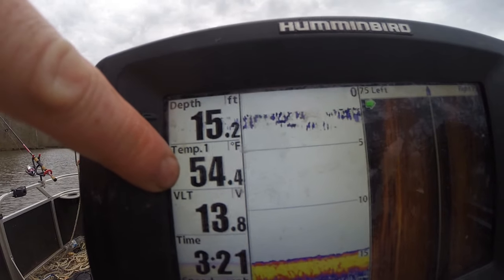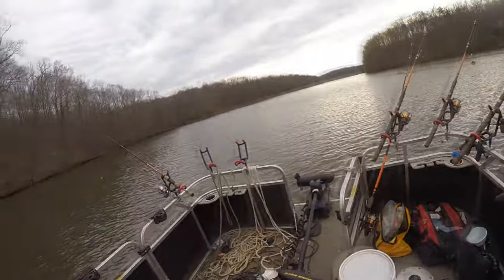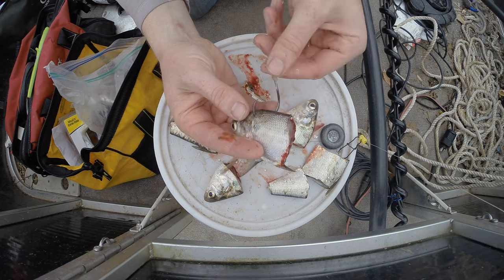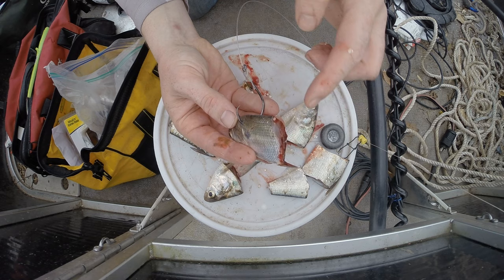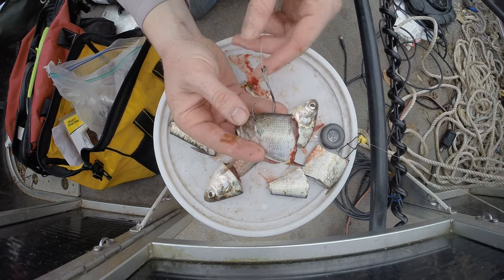54.4 degrees in February — holy cow. The key to hooking bait is making sure that there's plenty of hook point exposed. If you bury your hook point in the bait, you're going to gut hook more fish, and you're more likely to have the fish hit it and not get hooked up.